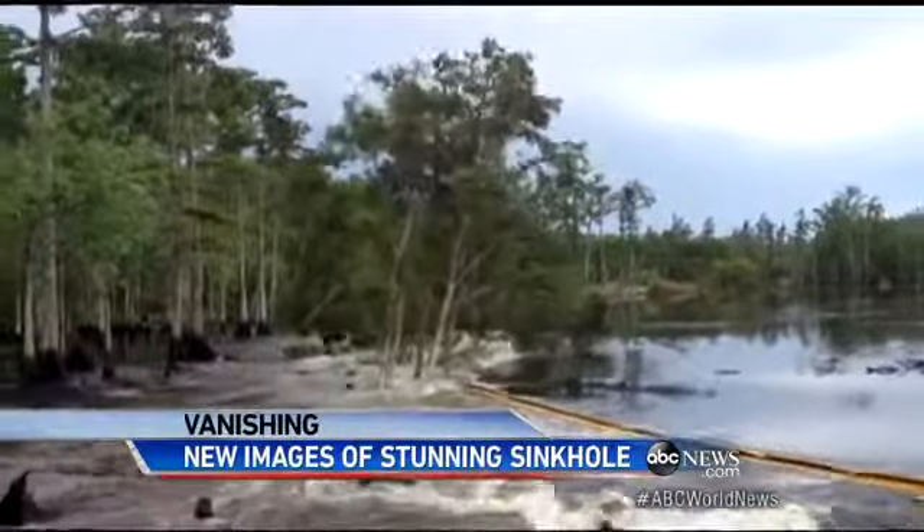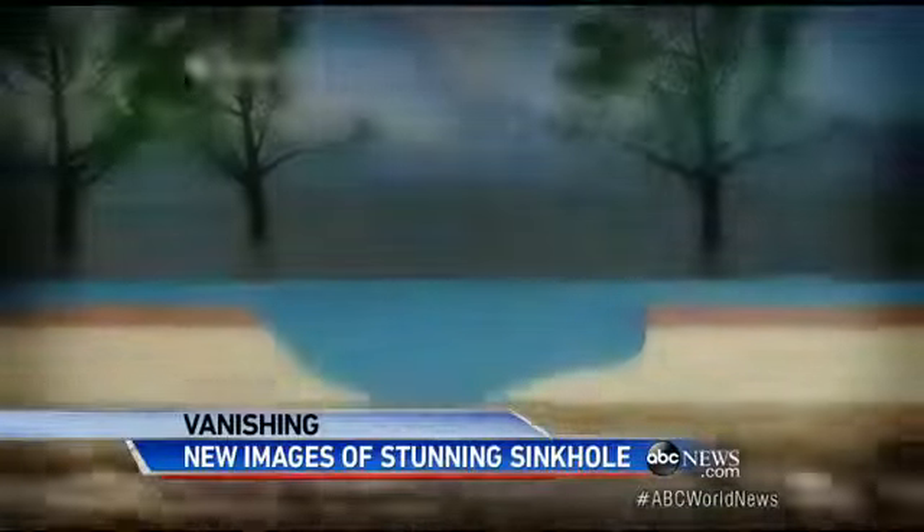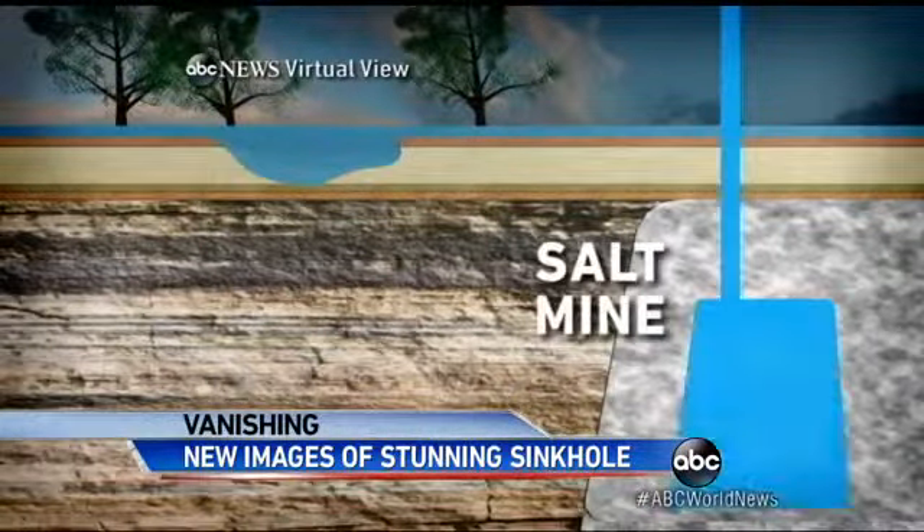Watch those trees again, dipping slowly at first, then quickly vanishing into the hole, which scientists say is more than a football field deep.